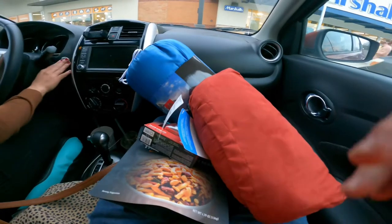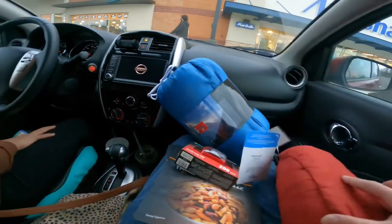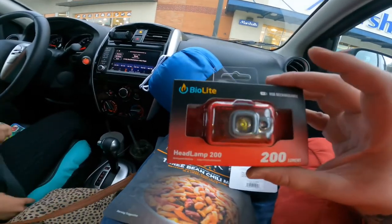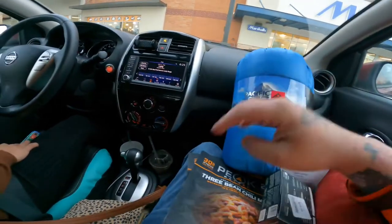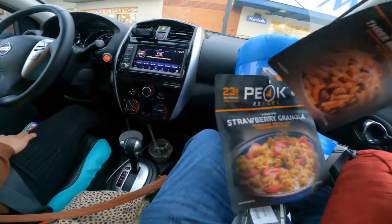All right guys, everything we got — spent $69. Got a Therm-a-Rest pillow, the BioLite headlamp 200, a Pacific Crest quilted outdoor throw, and three Peak meals: the three-bean chili mac and the strawberry granola.